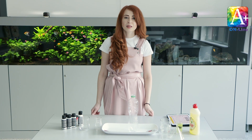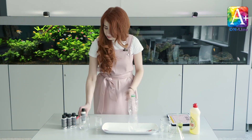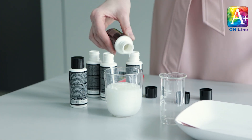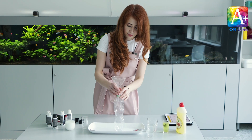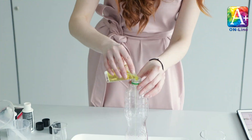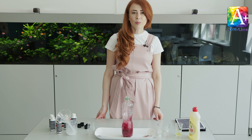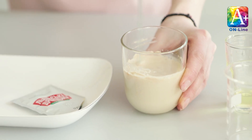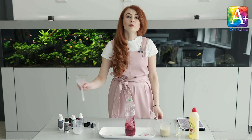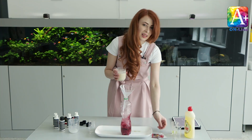Step one: ask an adult to measure the hydrogen peroxide. Step two: ask an adult to pour the hydrogen peroxide into the bottle. Step three: add some food coloring into the bottle. Next step: add some washing liquid and swish it. Next step: combine some yeast and warm water. You need a funnel to pour the yeast mixture inside — and be ready to step back!